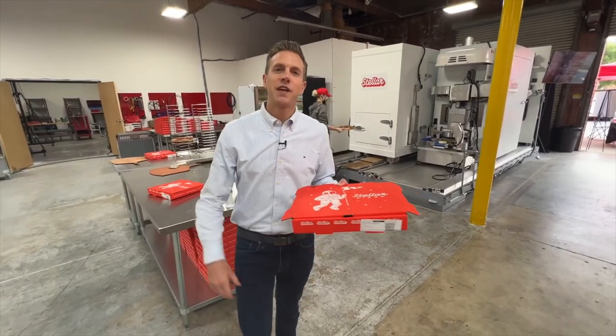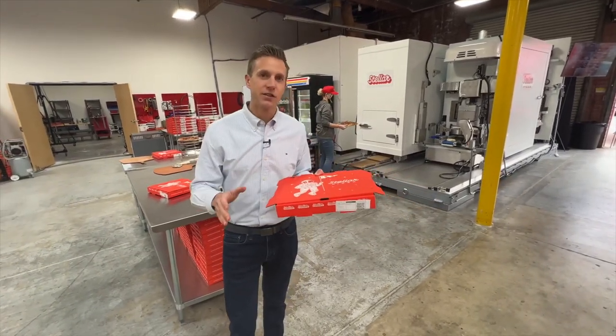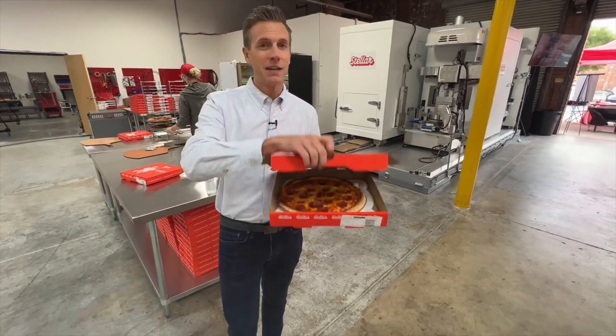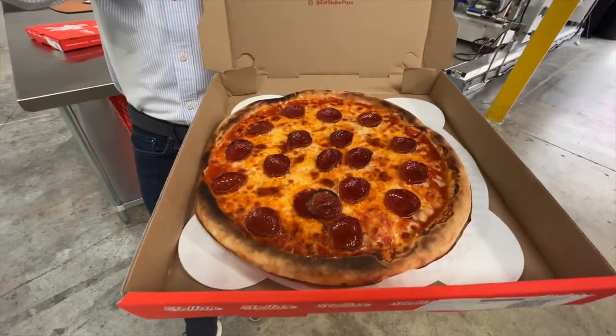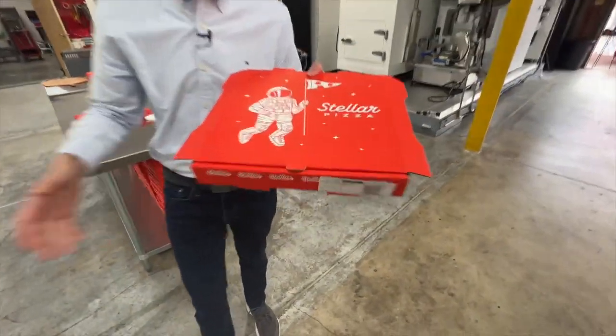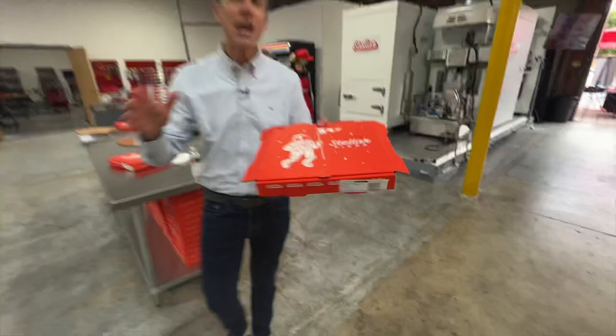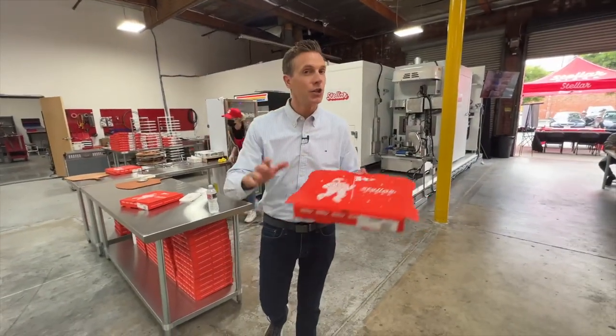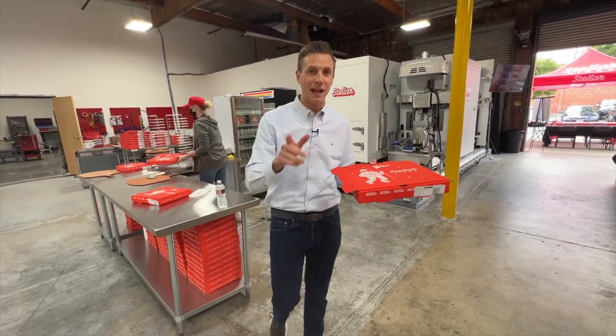Rich DeMuro here, Rich on Tech, with a topic that is near and dear to my heart, and a very serious one: pizza. This is a pizza that was made by a robot. It's from a company called Stellar Pizza here in Hawthorne, California, and they are building a robot that makes pizzas fully automated on the back of a truck so that you get your pizza faster and for cheaper.